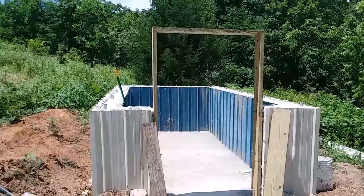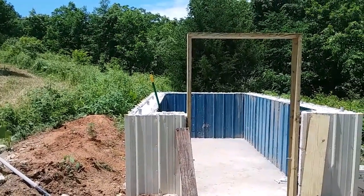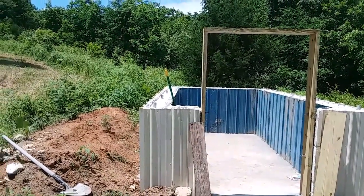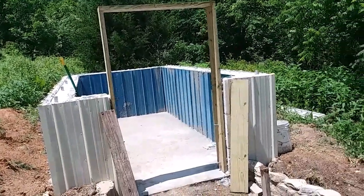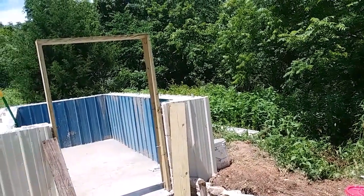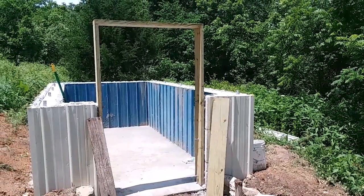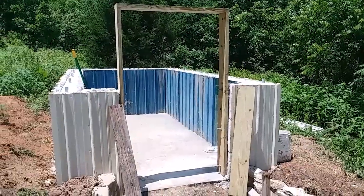We've been pretty busy. We did some crossing work with concrete — some we mixed by hand with my mixer, but it broke down. So we ordered a little bit extra on the truck and dumped it down there, and hopefully that solved our water problem.